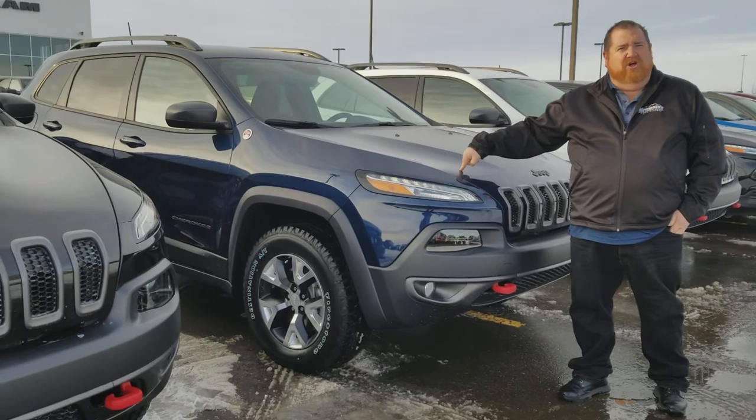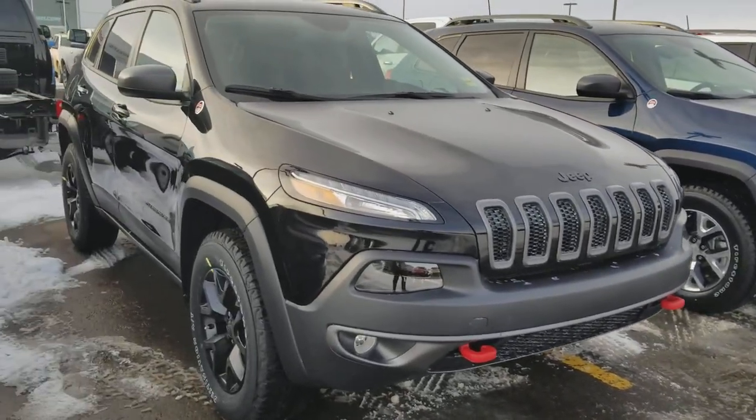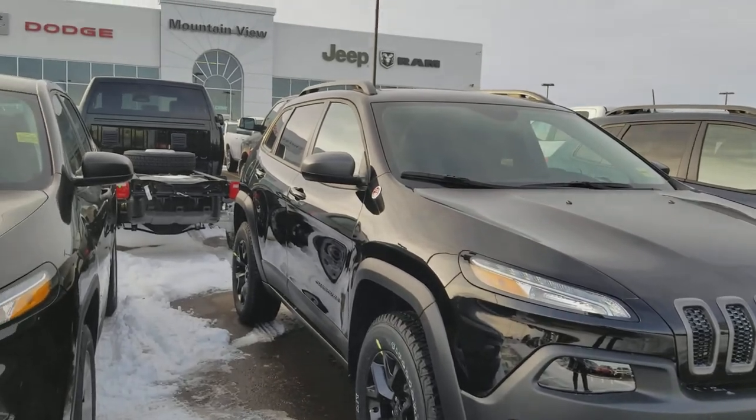dharper@mountainviewdodge.com or 403-556-7332. Talk to you soon.